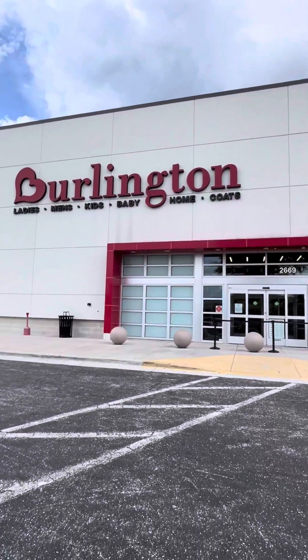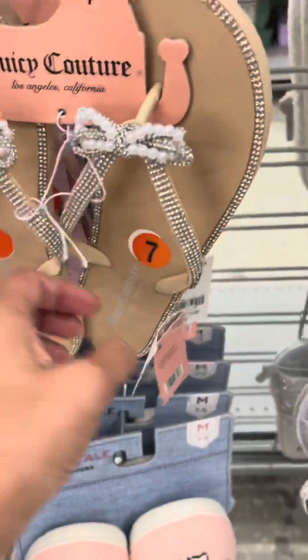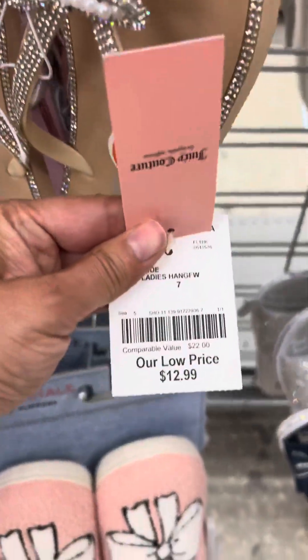Guys, we were in Florida and I went to Burlington for the first time and I couldn't believe the amount of Juicy Couture stuff they had. It was unbelievable.